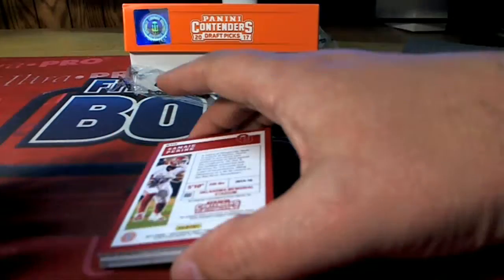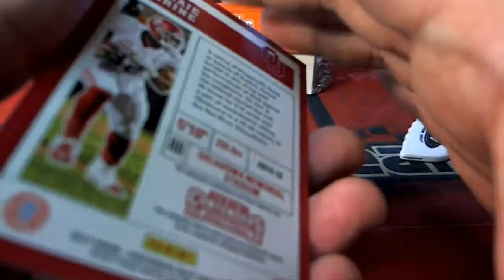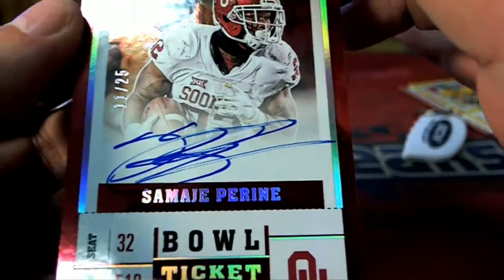This is the Redskins running back. This could be a parallel or it could be the autograph. It is — look at this — great autograph, 11 of 25!